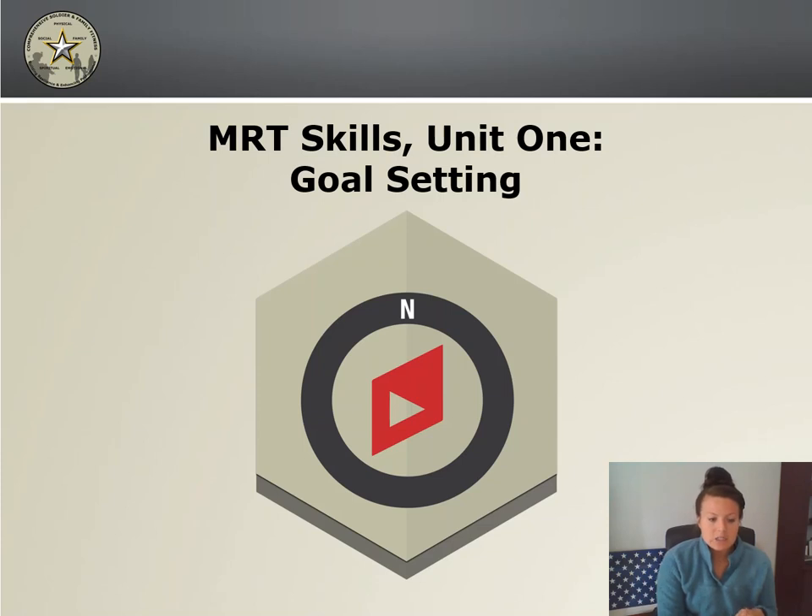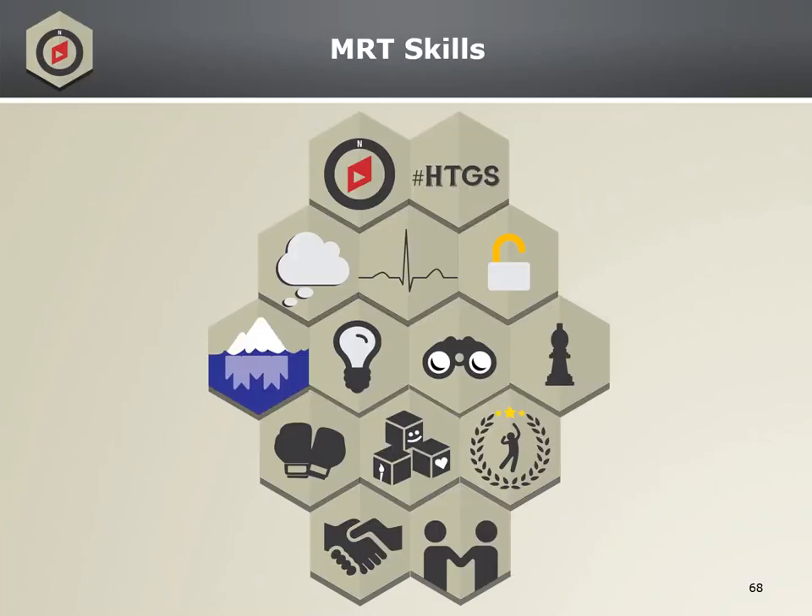This skill is not necessarily for short-term goals, but more so long-term and performance goals. So let's get started. Goal setting is represented by the icon with a compass in it. Goal setting is to identify, plan for, and commit to the pursuit of a goal that results in more optimal performance, sustained motivation, and increased effort.